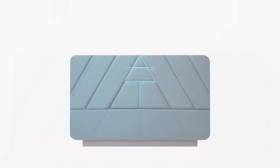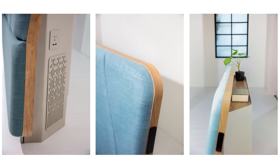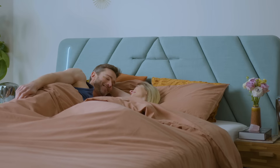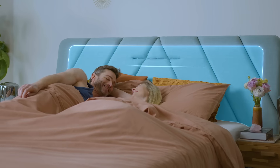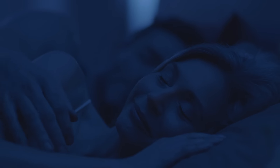Say hello to a healthier night's sleep with AirTulip, the next generation air purification system for the bedroom and beyond. AirTulip Sleep is a one-of-its-kind headboard that creates a shielded bubble of air around you as you sleep, so you can rest easy knowing the air you breathe is clean and fresh.